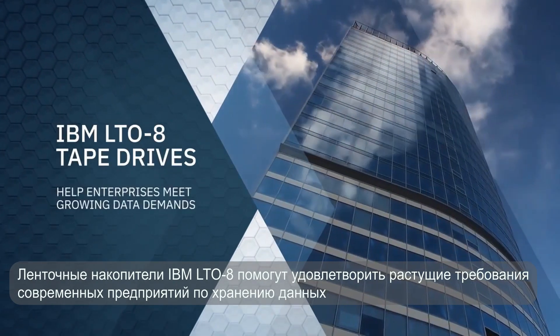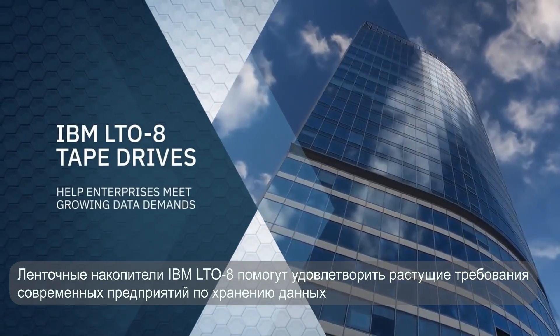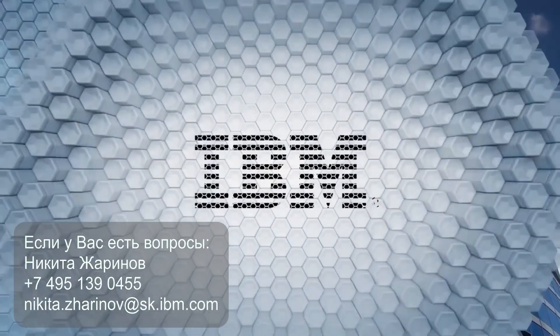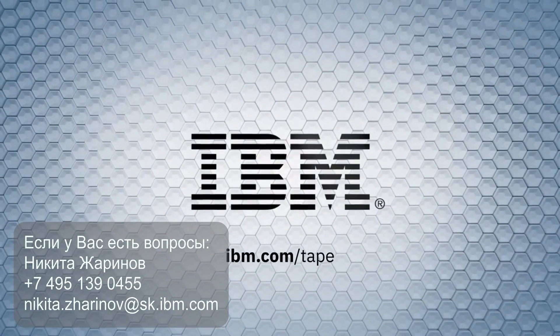IBM LTO8 tape drives can help modern enterprises like yours meet their growing data demands. To learn more, visit IBM.com/tape.